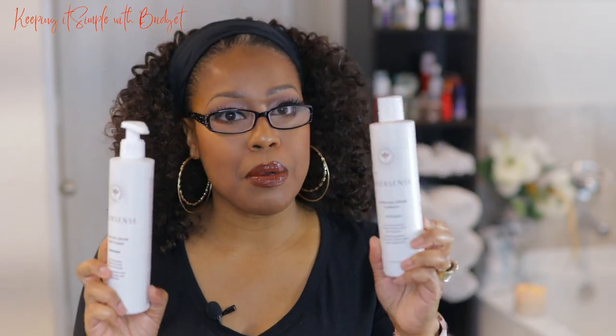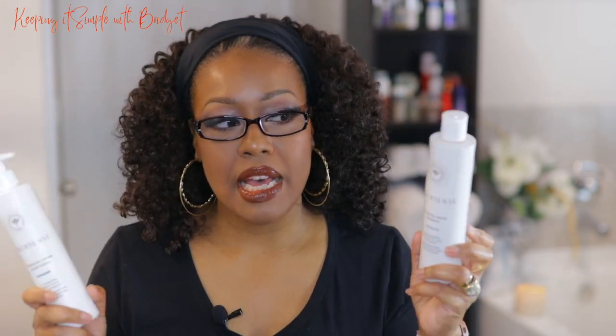I also have the Intersense Hydrating Cream Conditioner, but mostly I want to brag about the shampoo because it will not strip your hair. It's amazing. And if you haven't tried it, you definitely got to check it out.